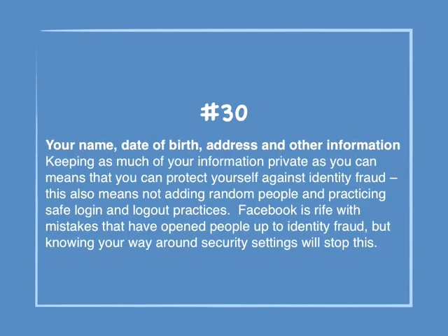Number 30: Your name, date of birth, address, and other information. Keeping as much of your information private as you can means you can protect yourself against identity fraud. This also means not adding random people and practicing safe login and logout practices. Facebook is rife with mistakes that have opened people up to identity fraud, but knowing your way around security settings will stop this.